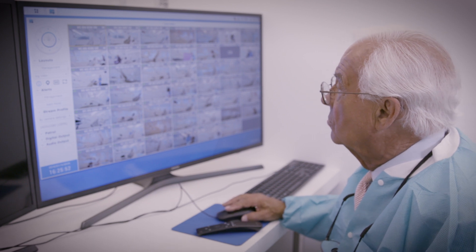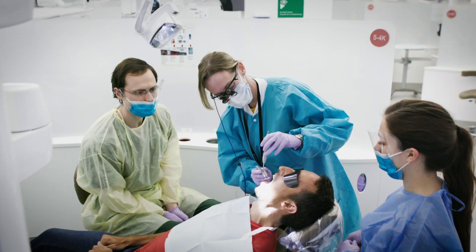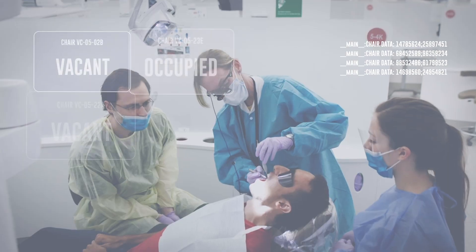The faculty can observe each operatory. You can see how the student and the patient are interacting. The cameras make it easier for us to supervise, but in a less intrusive manner.